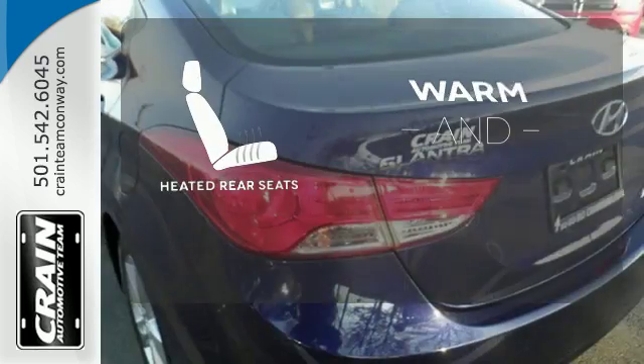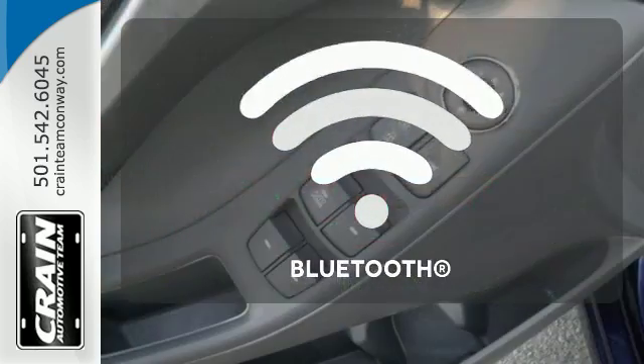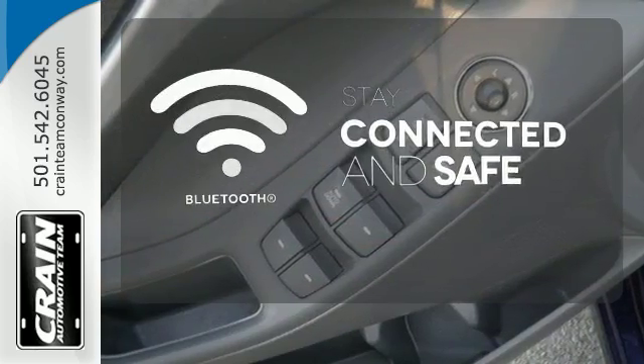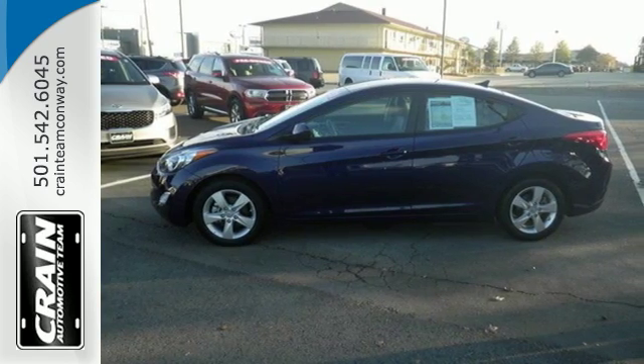Your passengers will be wrapped in comfort with heated rear seats. Bluetooth wireless technology keeps you in command and in touch. The heated seats keep you comfortable no matter how cold it is. You can save on gas and look good while you do it.